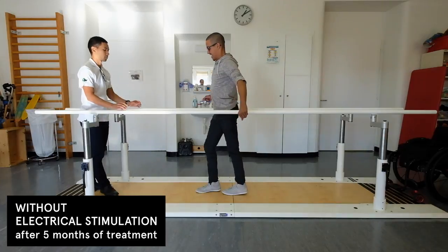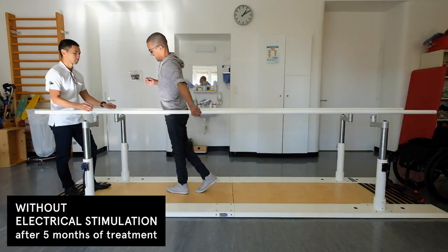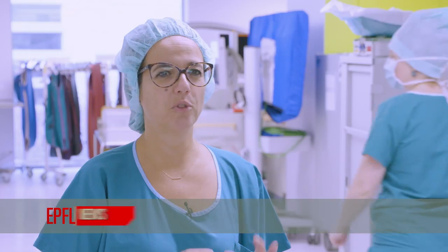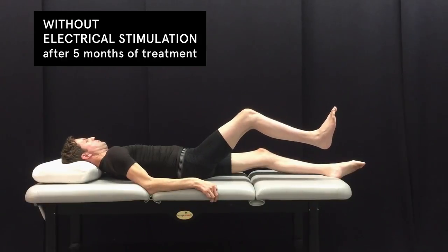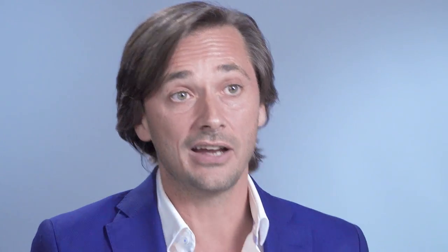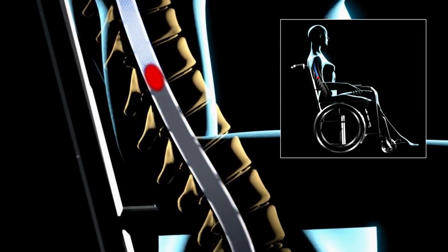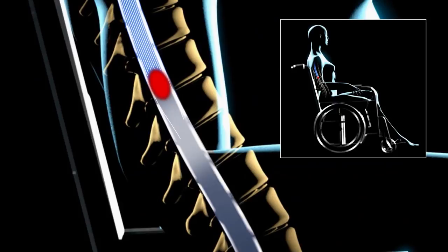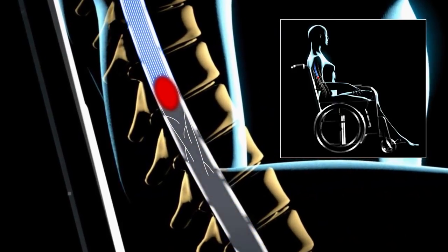For me, seeing this recovery was amazing — it was incredible to see all these patients moving their legs without electrical stimulation. While these results are incredible, they are not completely unexpected, because we have observed the pronounced growth of new nerve connections when delivering the exact same intervention.